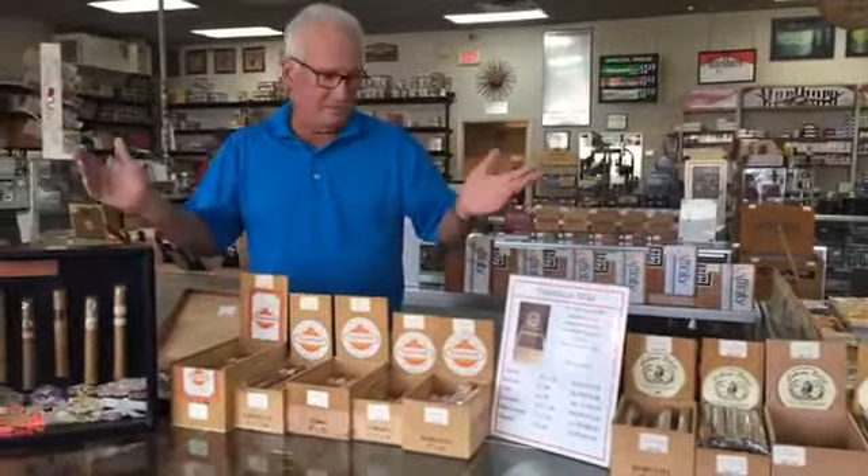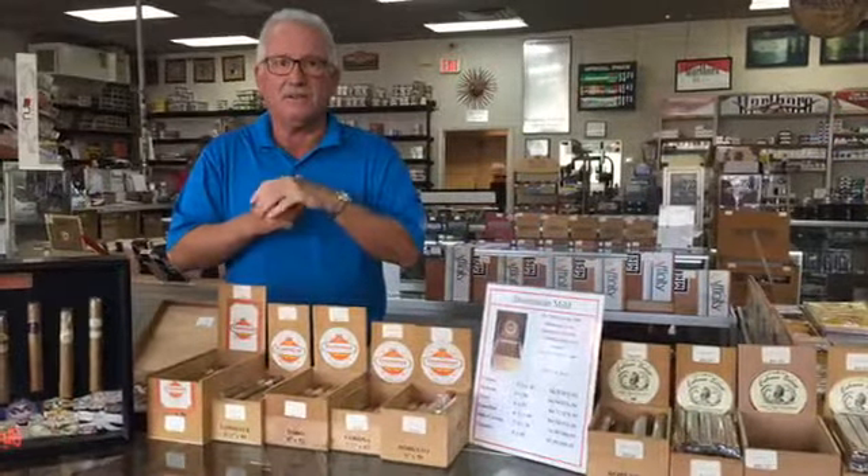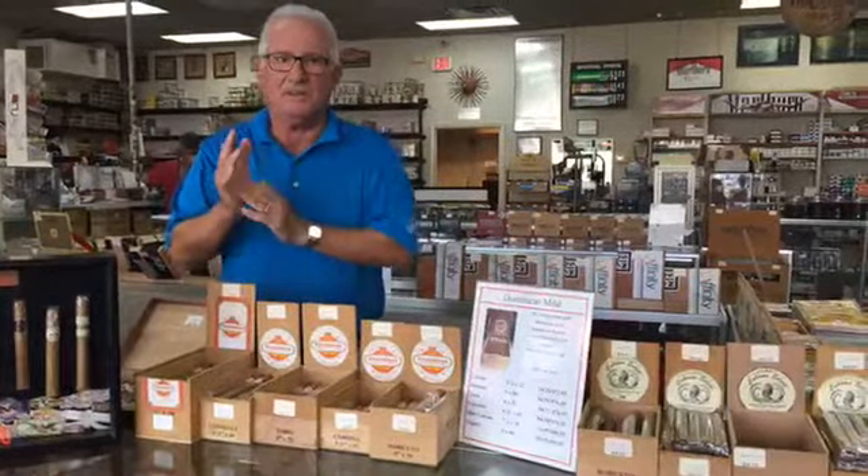We should have plenty of product to last through the month. Hope to hear from all of you, and remember it's nickcigarworld.com.